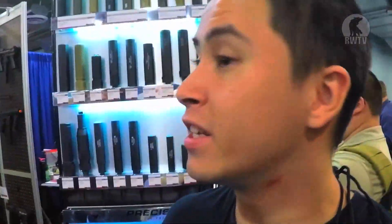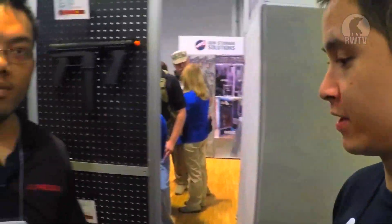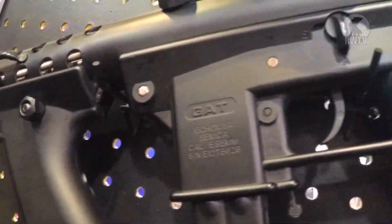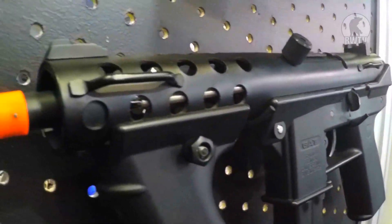Hey guys, we are now outside JAG Precision and we're going to take a look at a few products. We have Tang here — he's going to show us around. Nice to meet you. I'm going to do this like a selfie. So, I have here the Echo One GAT. It's not released yet. It's a CQB AEG with full-size internals and a proprietary gearbox.